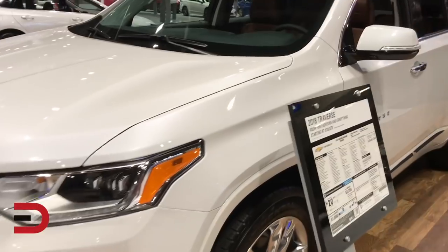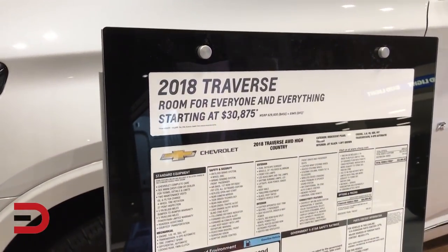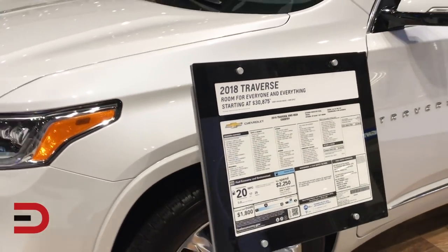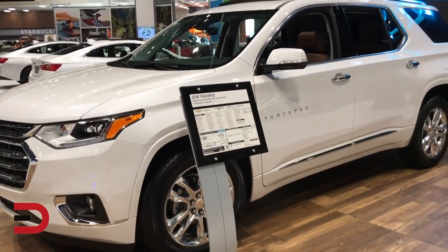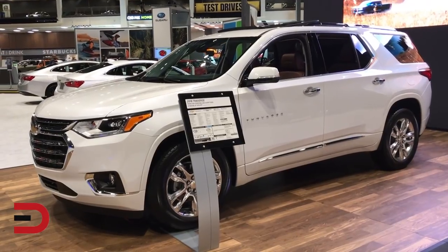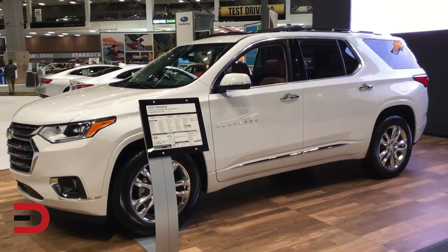Expected best-in-class third-row legroom, maximum cargo room and passenger volume, an enhanced roster of available active safety features, and a new look inspired by Chevy's full-size SUVs with purposeful proportions, complemented by premium cues such as chrome accents, LED signature lighting, and available D-optic LED headlamps — all new for 2018.